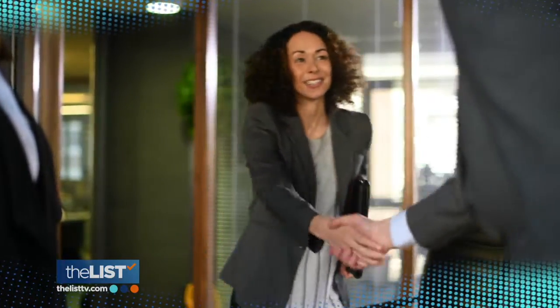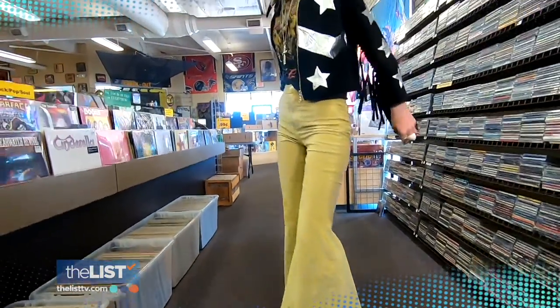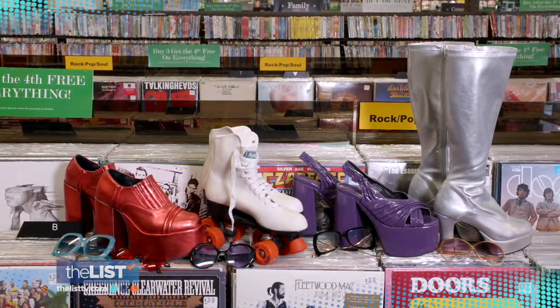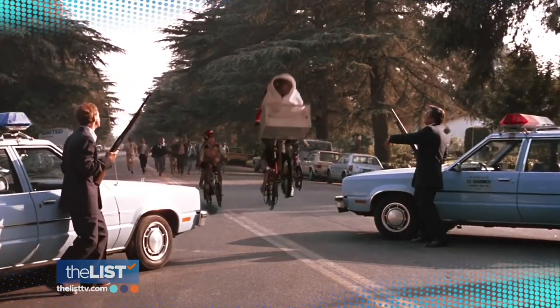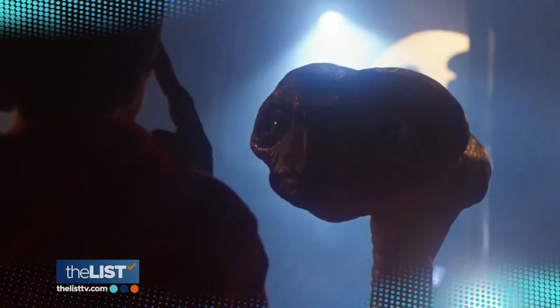Coming up on the list, we help you negotiate a better salary, try a taste of the Mediterranean, and it's totally like the 60s and 70s. Step out in style with a vintage look. I love platform shoes — that's always my go-to. Plus, why ET is still flying high after 40 years.